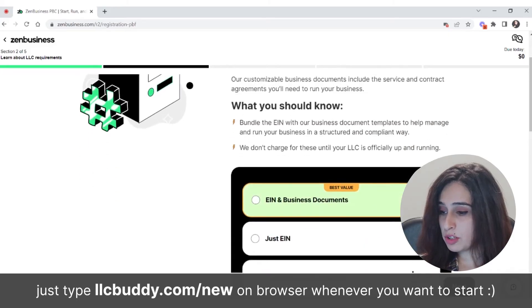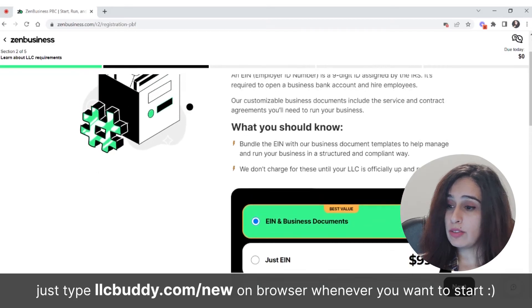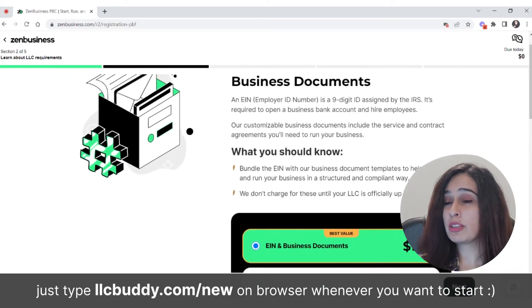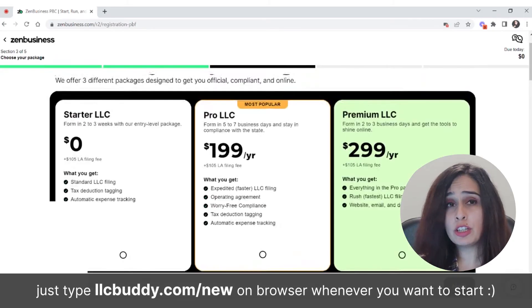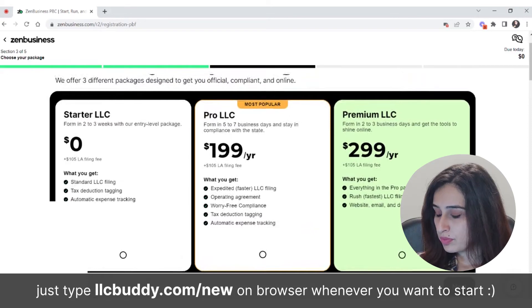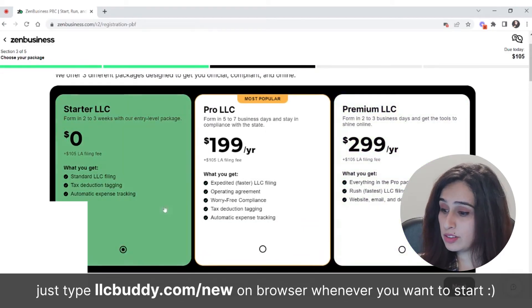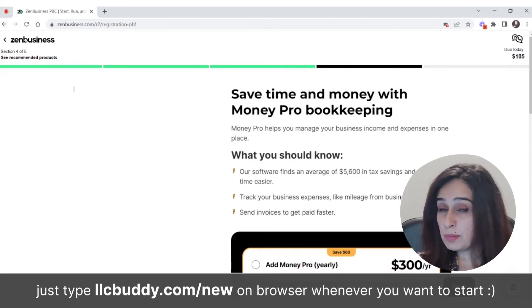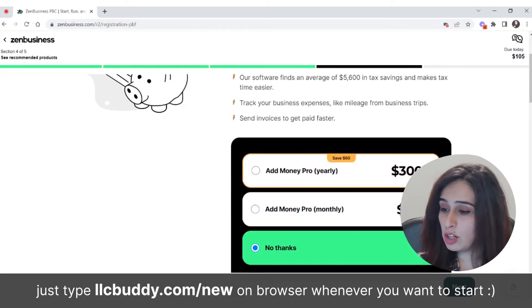They'll recommend you get a registered agent — which I strongly recommend you do. They'll also ask if you need an EIN and business documents. Rather than going to the IRS website and possibly making a mistake, it's better to handle it here. Then they'll show you all their packages: the starter plan, the pro plan, and the premium plan. The pro plan costs $199 per year, and you can go through the full package detail as well. ZenBusiness Money Pro is an added feature to help you manage your finances all in one place.